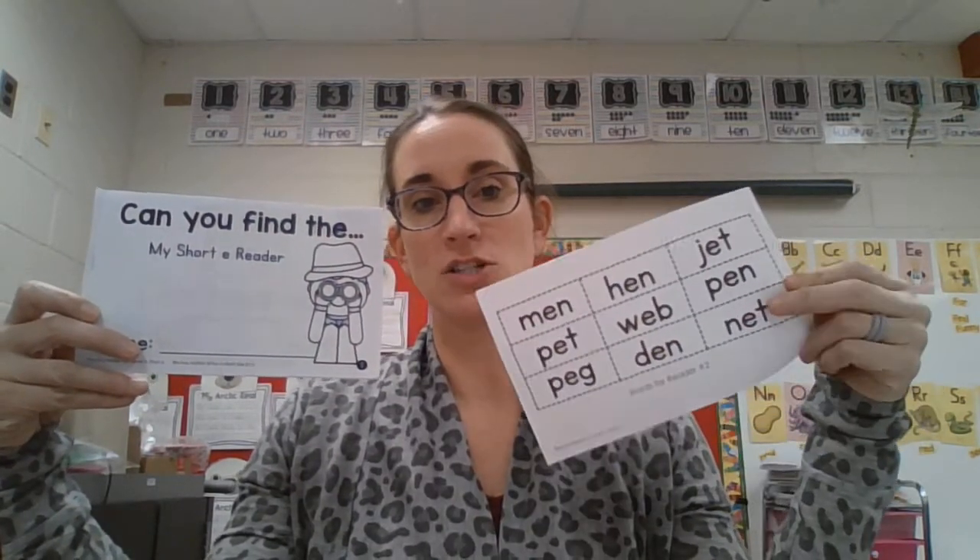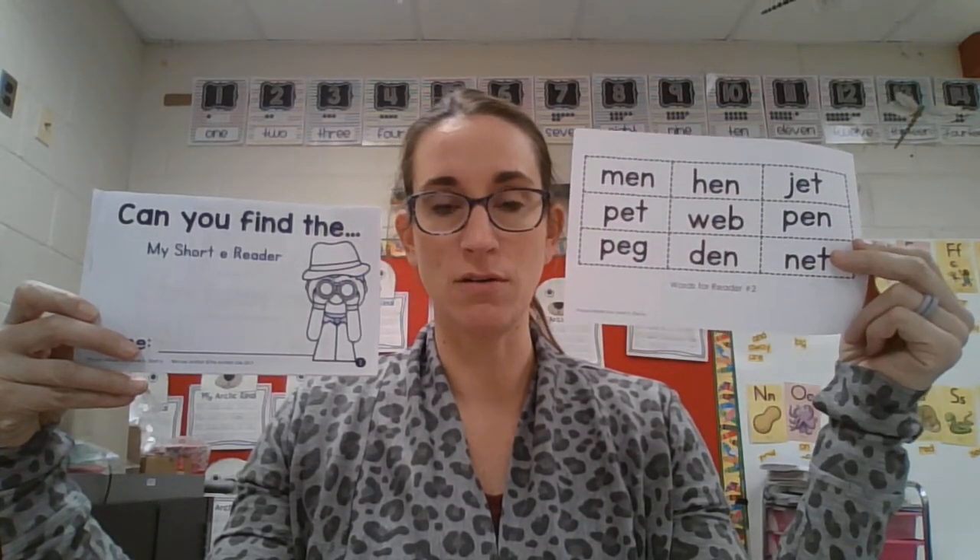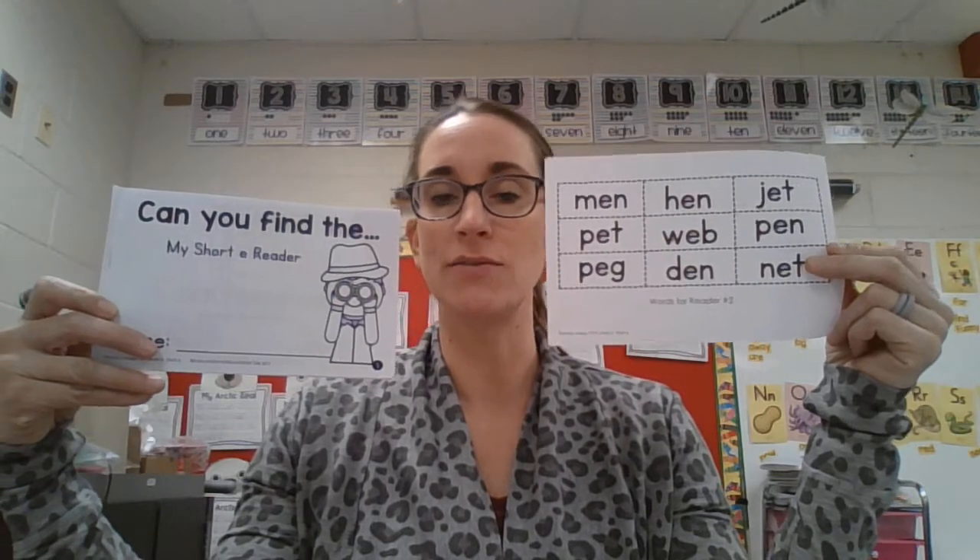Hey boys and girls, this is Mrs. Teaching. Alright, look in your pack and find this book. It says 'Can you find the...' and there's a little boy that has some binoculars looking for something. You also need this sheet. This has nine different words on it. They're all CBC words, so you should be able to find them and read them.